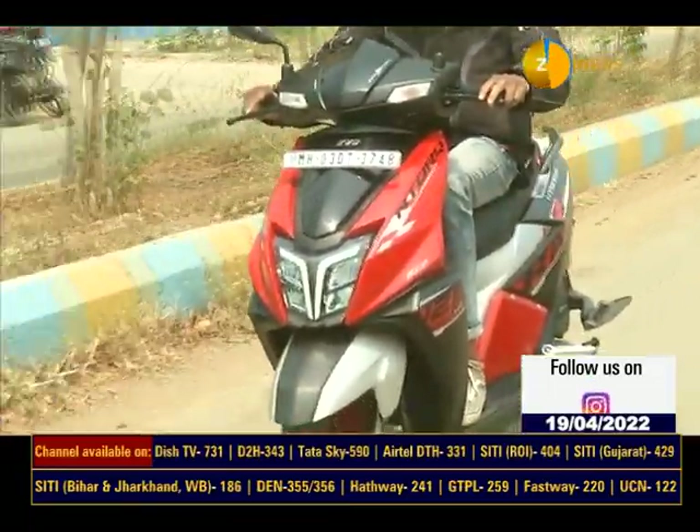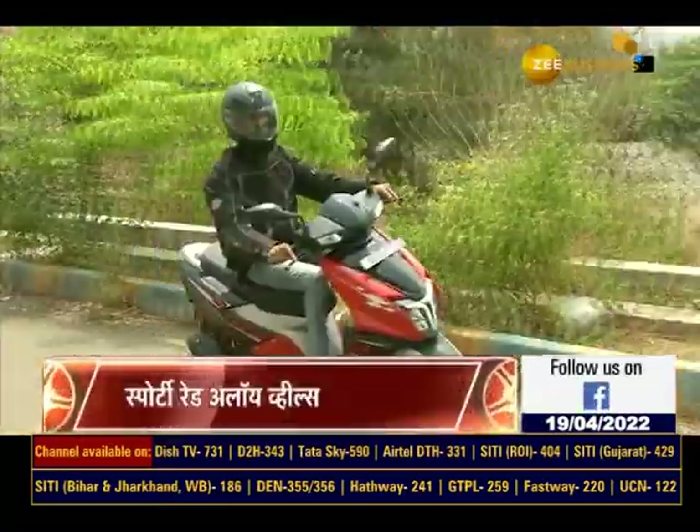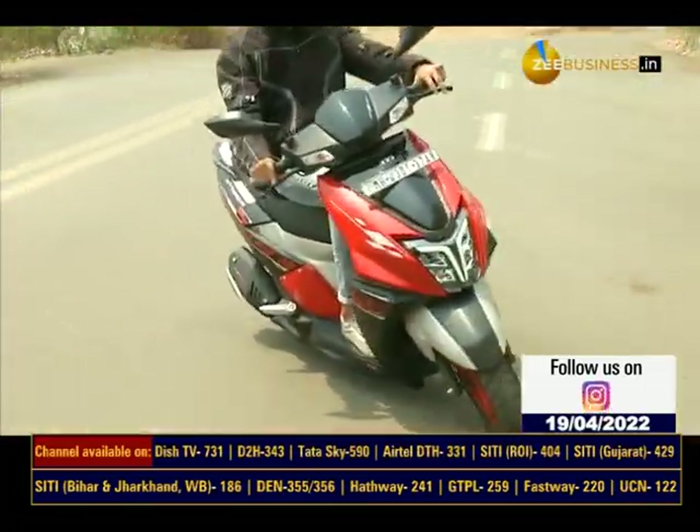पावर की बात करें तो NTorq Race XP में 125cc का fuel injected single cylinder engine दिया है। ये engine 10.8bhp की power देता है जो कि इस segment में सबसे ज़्यादा है।